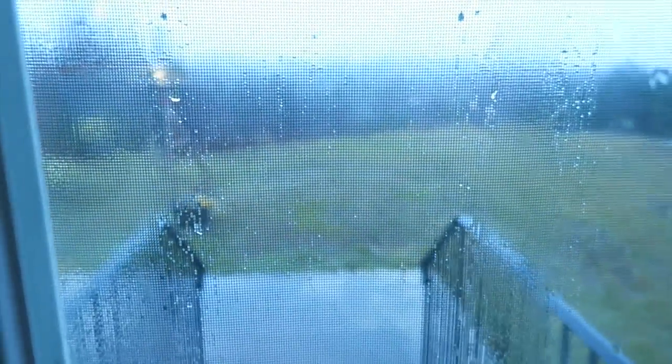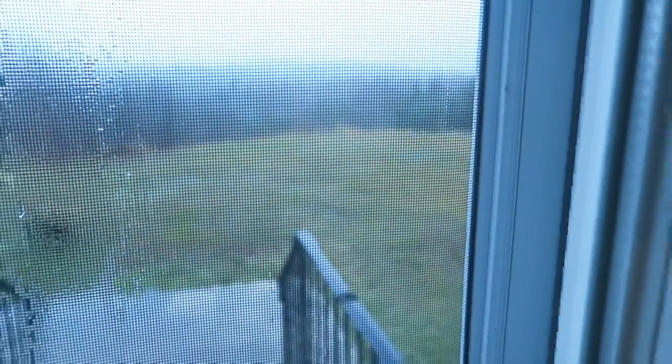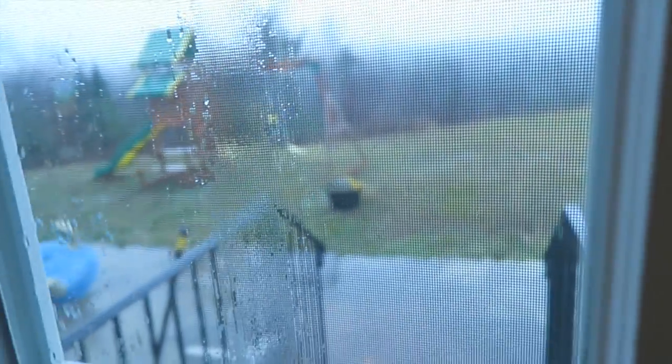Hey guys, it is Thursday and we're supposed to be having snow right now but as you can see it's just rain. I guess we'd rather have rain than snow right now.